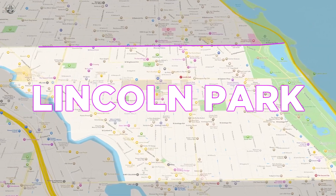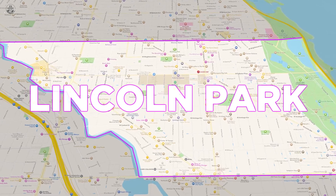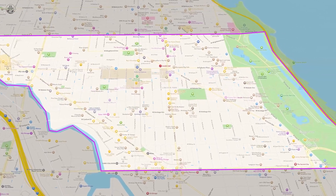Lincoln Park is one of the biggest areas in all of Chicago. Its boundaries are Diversey to the north, the river to the west, North Avenue to the south, and the lake to the east.